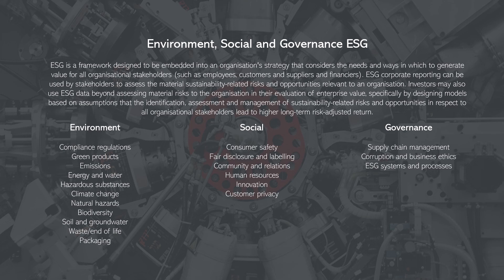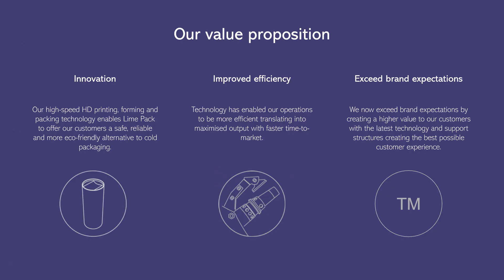Investors may use ESG data specifically by designing models based on assumptions that the identification, assessment, and management of sustainability-related risks and opportunities — in respect to all organizational stakeholders — lead to higher long-term risk-adjusted returns.